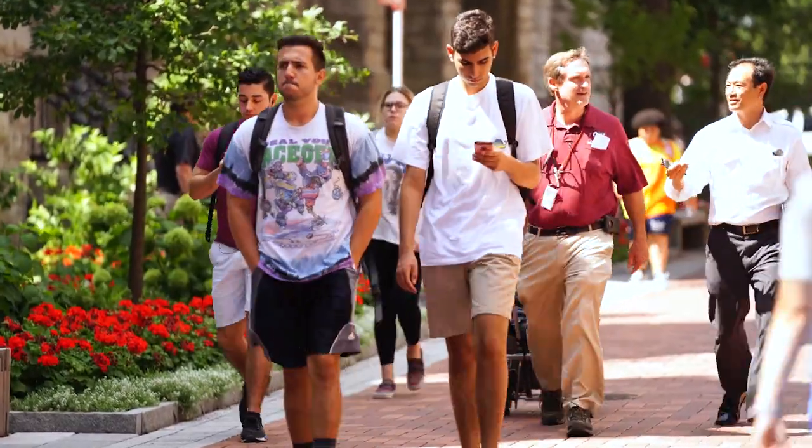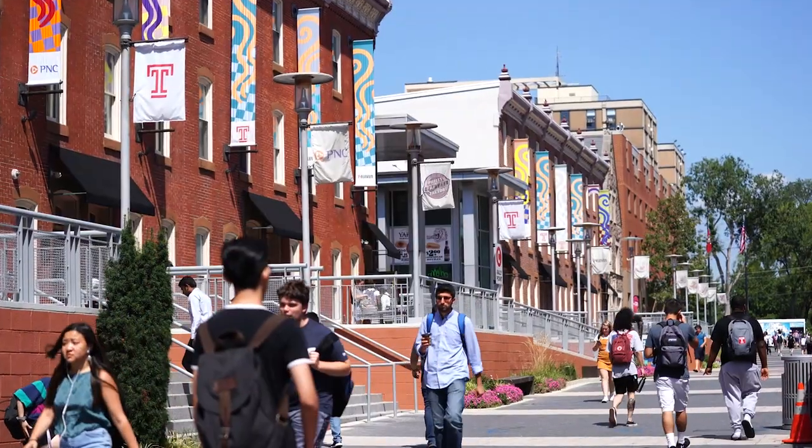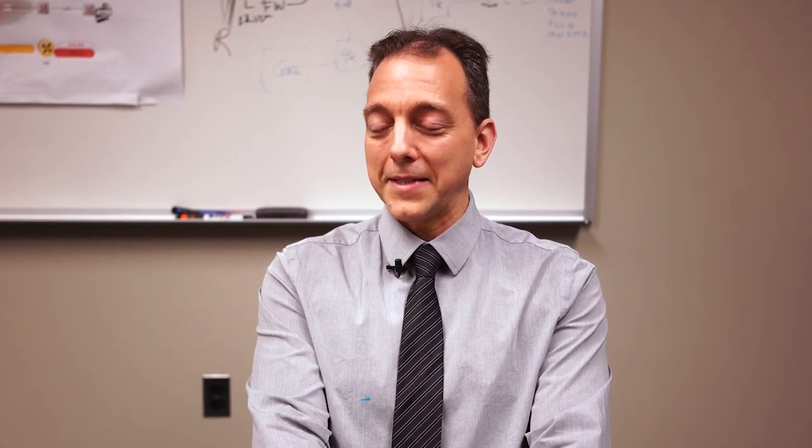I take a lot of pride in working for Temple University. We were founded in 1884, and we're now at about 39,000 students. So I enjoy coming to work every day, and I especially like succeeding at my job, which is keeping the network operational.